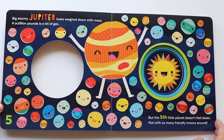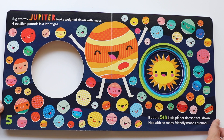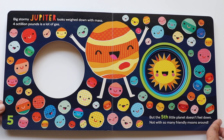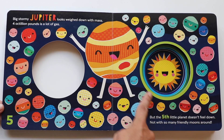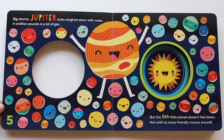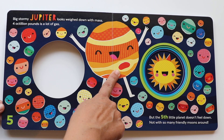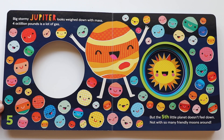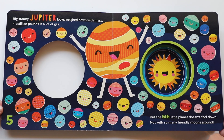Big stormy Jupiter looks way down with mass — four octillion pounds is a lot of gas. But the fifth little planet doesn't feel down, not with so many friendly moons around. Look at all those moons — they're all smiling, having fun. Can you say Jupiter? Jupiter. And do you know what that red spot is on Jupiter? It's a giant storm. That's a cool fact. Keep having fun, Jupiter! Let's go to our next planet.